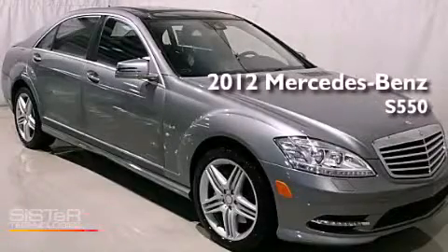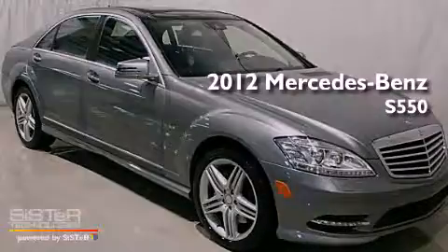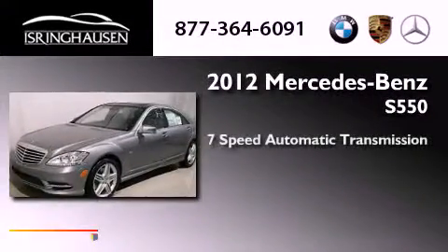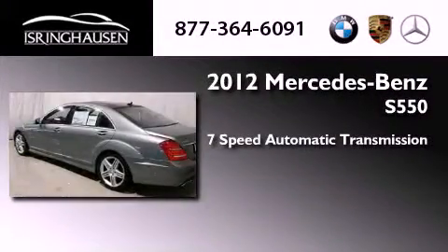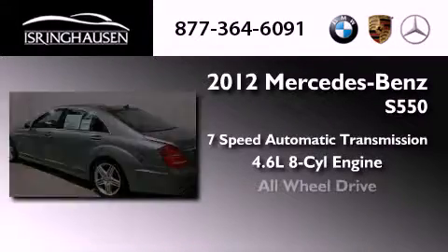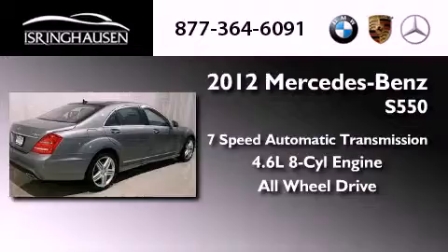This is a brand-new 2012 Mercedes-Benz S550. This four-door sedan has a seven-speed automatic transmission, a 4.6-liter V8, and the added safety and control of all-wheel drive.